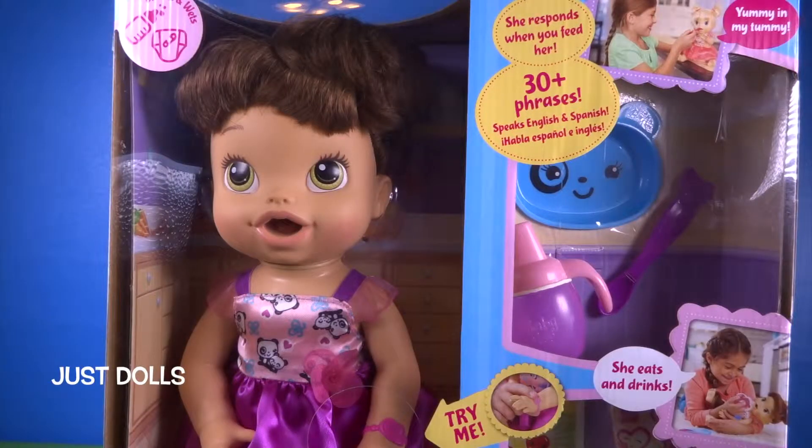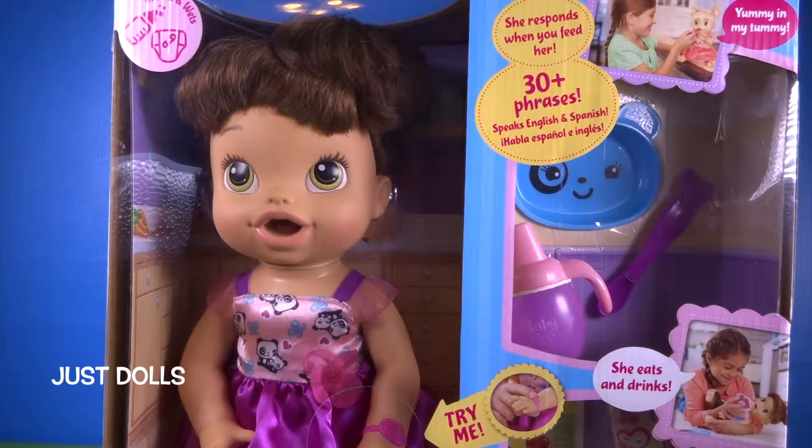Hey kids, thanks for stopping by Grandma's house where we play with just dolls. Today we have My Baby All Gone. She responds when you feed her, says 30 different things, and she drinks and wets. Let's open this box up and see what she does.